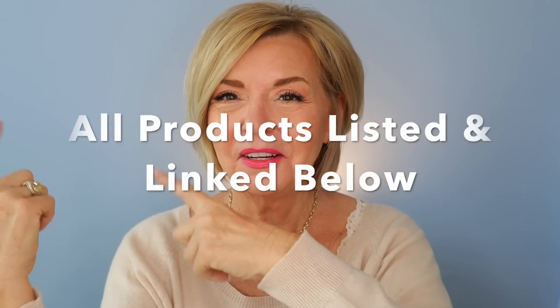All the products mentioned today will be listed and linked below and also over on the blog, so super easy for you to find. My face is all prepped with serums, moisturizers, sunscreen, and primers. I used the Hard Candy Smoothing Priming Balm on my face, the Lorac eyeshadow primer — which I'm loving — and on my lips I have the City Beauty clear plumping lip gloss to give my lips a little oomph while I'm doing my makeup.